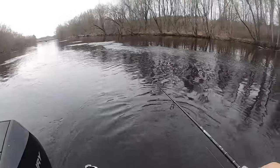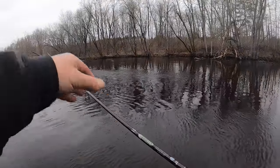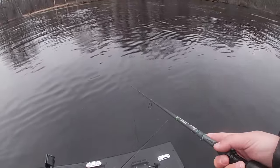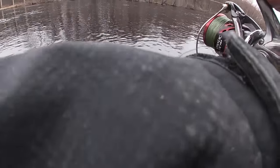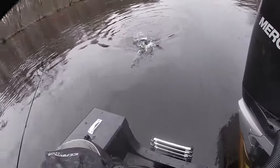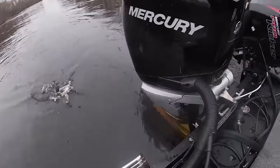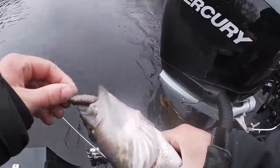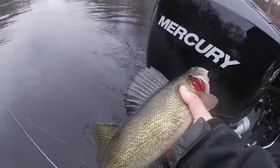I'm just casting in the eddy but there's fish in the main river too for sure. The thing is, using a quarter ounce here - you probably need three-eighths or half ounce out in the main channel. He smoked it - little guy.